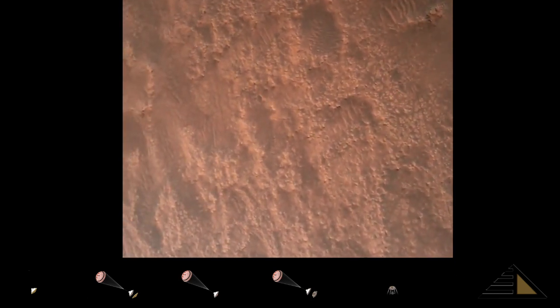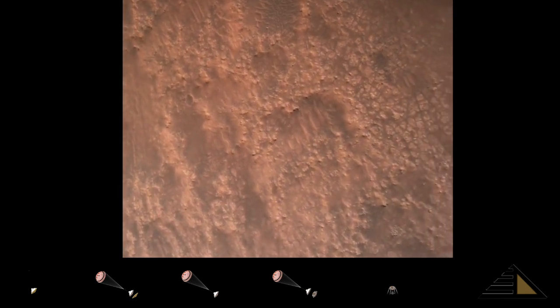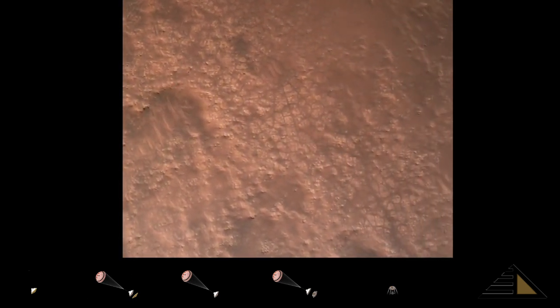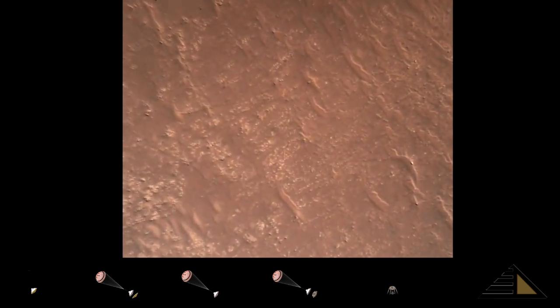TRN safety bravo. We have completed our terrain relative navigation. Current speed is about 30 meters per second, altitude of about 300 meters off the surface of Mars.